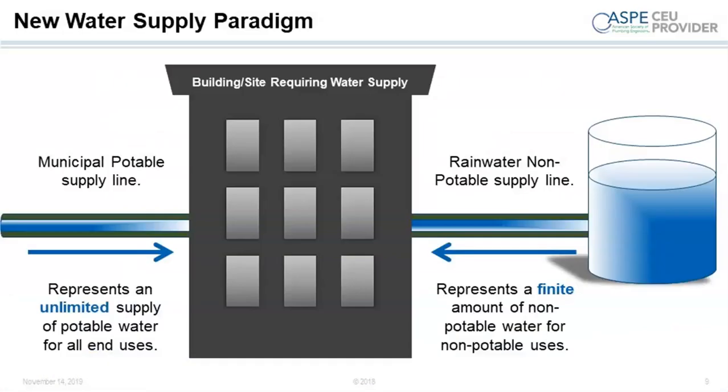What we're talking about is essentially a new paradigm — not only having water supplied from the municipal potable supply line, which I call the magic pipe, but also providing a source of water generated on site. That means condensate water, rainwater, and so forth. As you can see from the graphic, we're talking primarily about the water used inside the building, and of course the water can also be used for irrigation.